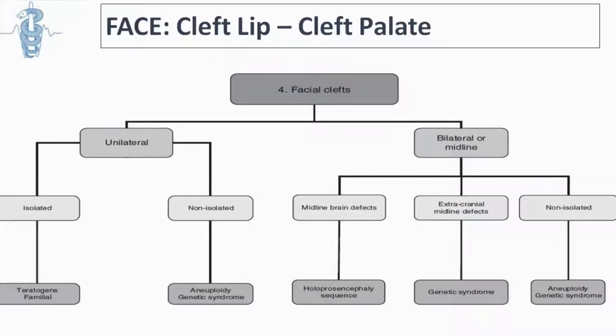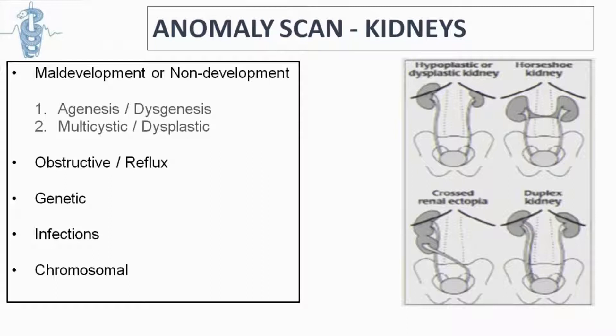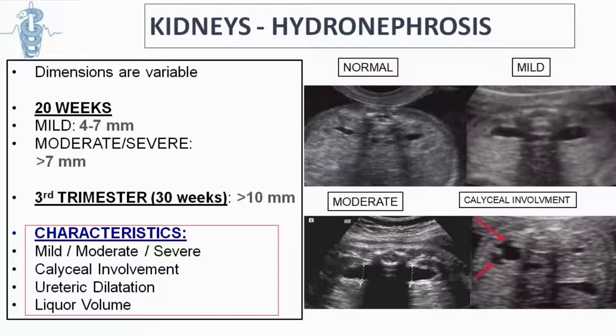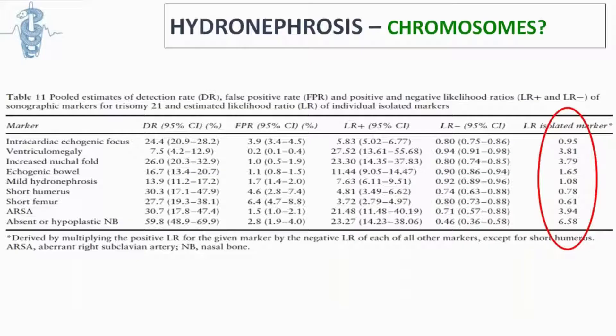We have to look at the rest of the abdomen: the stomach, and especially the kidneys. We are concerned about malformations or obstructions in the kidneys and whether findings could be related to genetic conditions. Hydronephrosis is a very common finding and most of the time it is not a problem, but we should measure it and look at characteristics like amniotic fluid volume, the appearance of the kidneys, and how the calyceal system is involved. Mild hydronephrosis is a soft marker that does not significantly increase the risk of chromosomal abnormality.